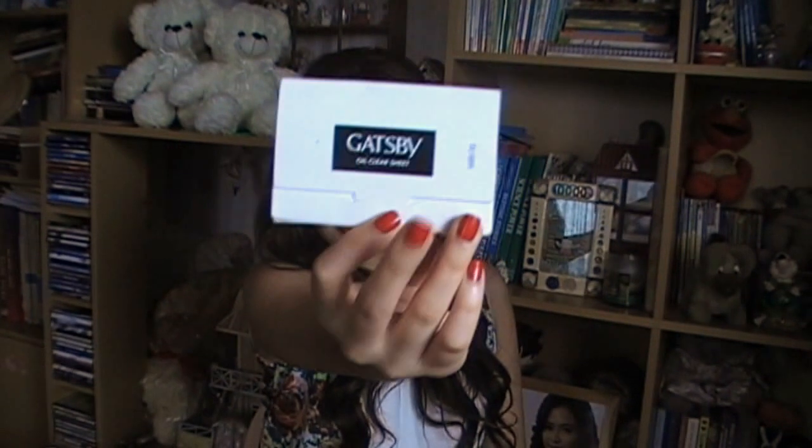So in one of my pockets, I have my Gatsby oil clear sheet so that I could blot the oil. You can see I now have oil — let me remove some of my oil.